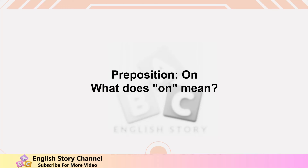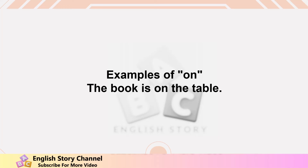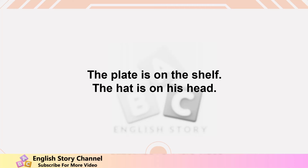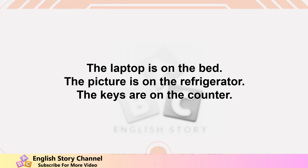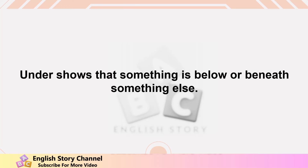Preposition 'on.' On shows that something is touching the surface of something else. Examples: the book is on the table, the pen is on the desk, the clock is on the wall, the plate is on the shelf, the hat is on his head. Practice: find something in your room that is on another thing. The laptop is on the bed, the picture is on the refrigerator, the keys are on the counter.